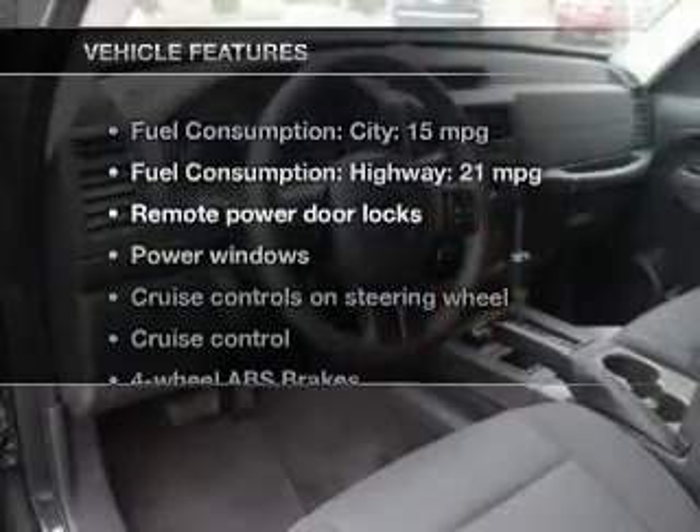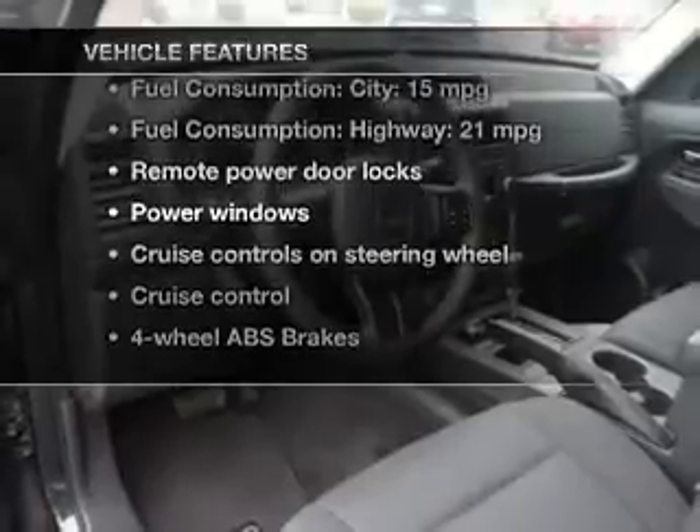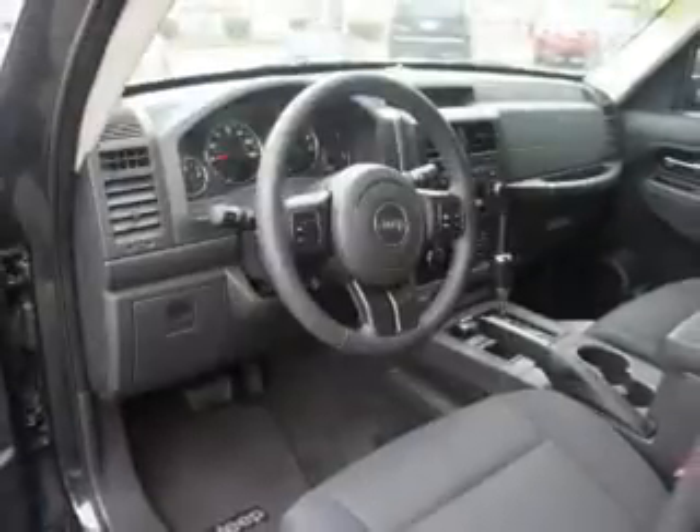With these notable features, you won't want to miss out on the opportunity to own this amazing ride. Power door locks, power windows, cruise control, an AM-FM stereo with a CD player, a satellite radio, power mirrors, and power steering.